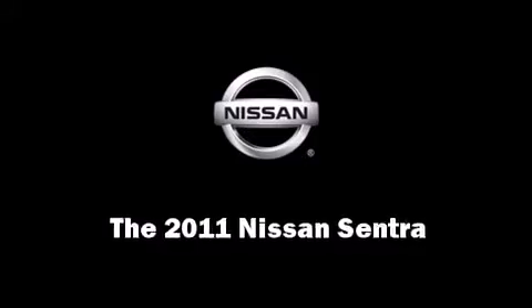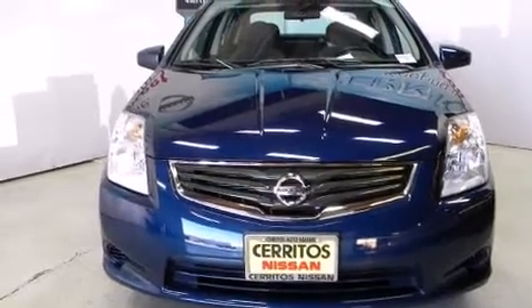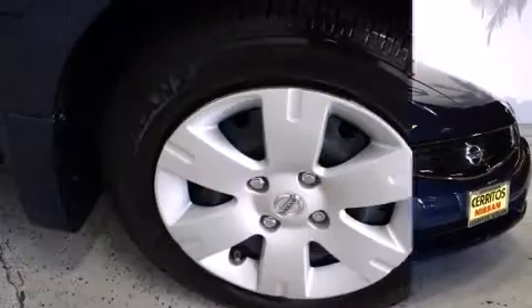Treat yourself to a test drive in the 2011 Nissan Sentra. With fewer than 3,000 miles on the odometer, this four-door sedan prioritizes comfort, safety, and convenience.